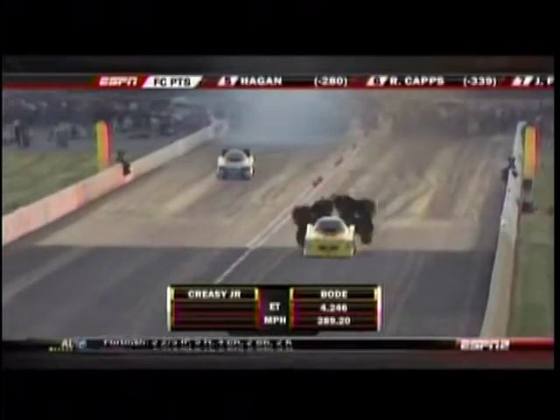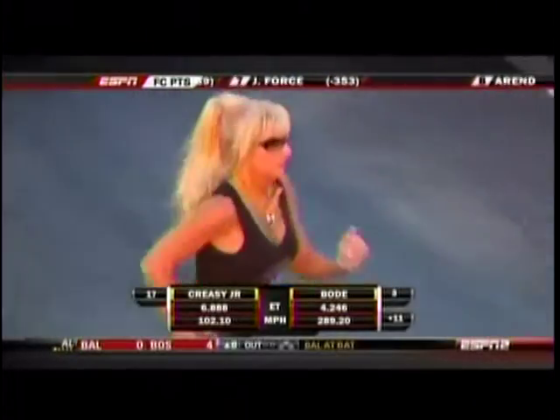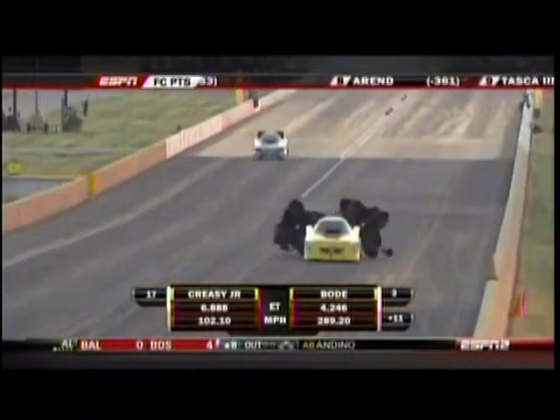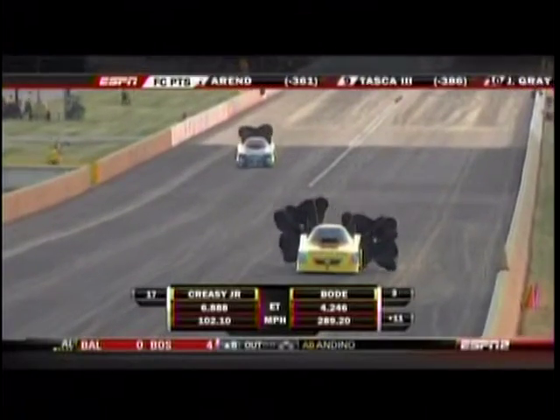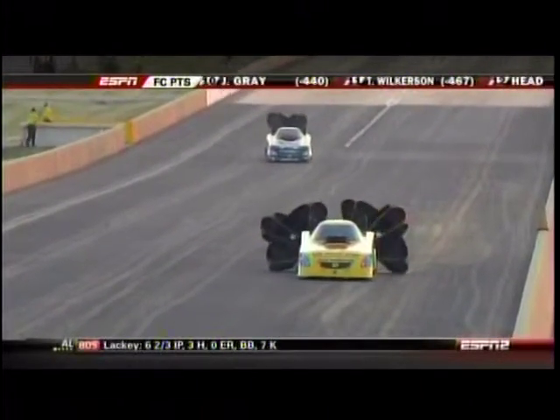Not this time. The left lane is there for Bob Bode — 424.289 miles an hour. We'll move him up into third spot. Dale Creasy Jr. has to try to figure out how to get in this field yet, but he's got two more sessions, including the second night session.